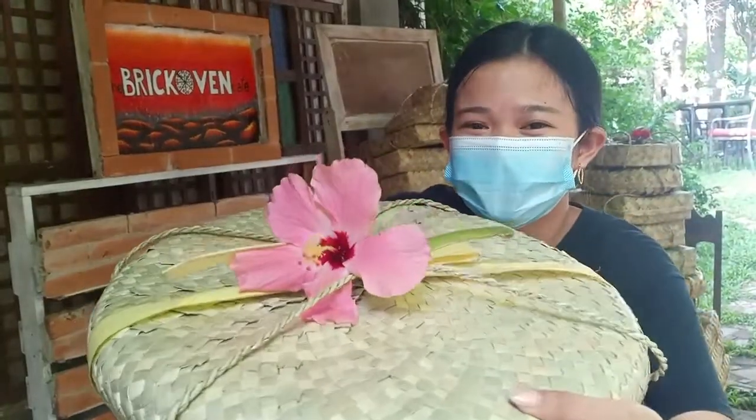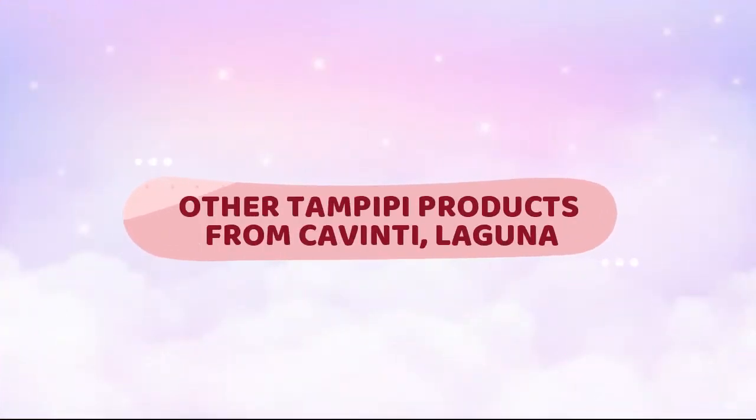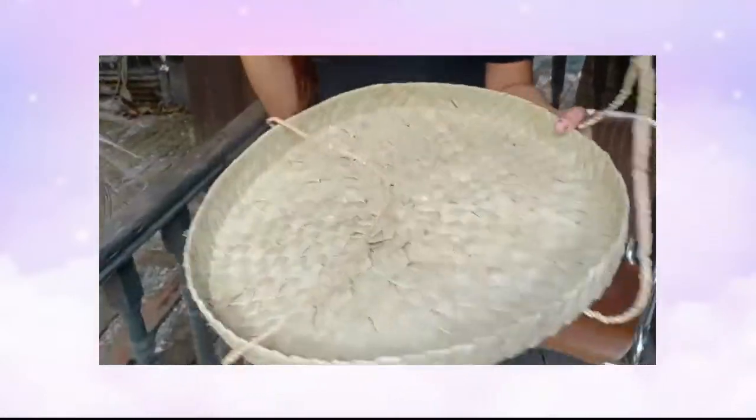Here's the finished product. Look at that! It's so eco-friendly! A container and a hat in one. Pwede siyang hat, pwede siyang container.